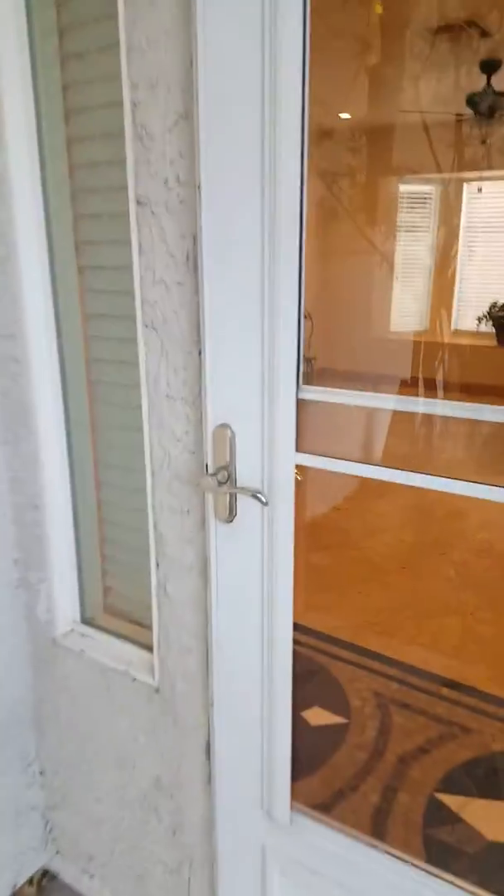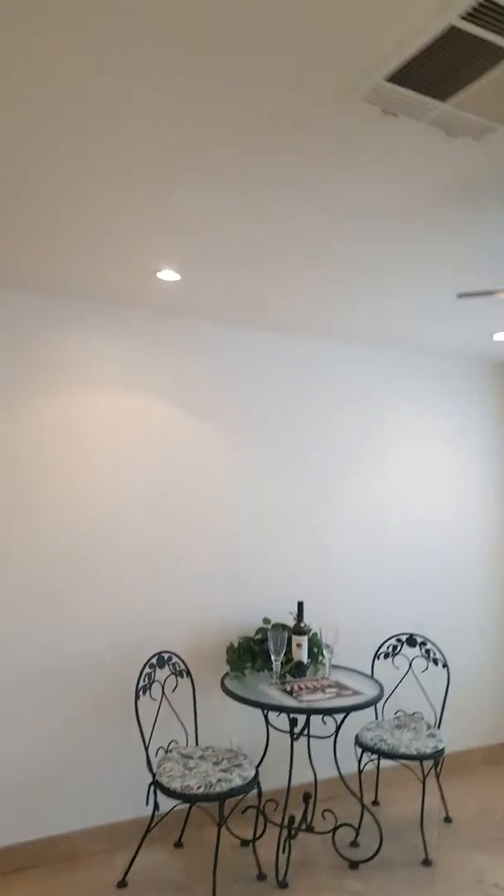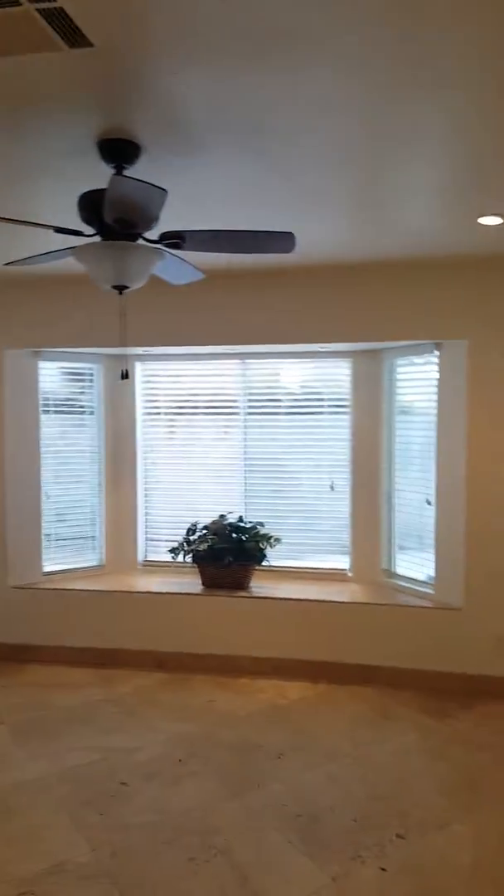Here's your front door. It has a mosaic tile entryway, 24-inch travertine throughout the bottom floor, recessed lighting, and a bay window.